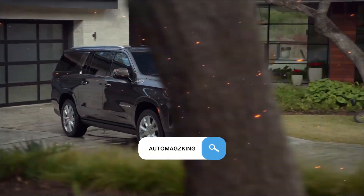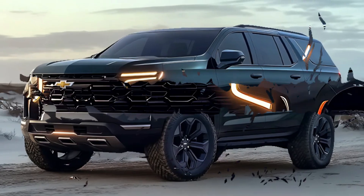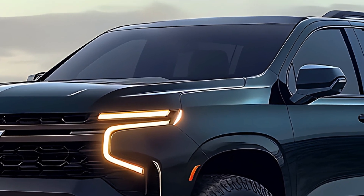Hey gearheads, welcome back to Automags King. Today we're ditching the flashy supercars and concept vehicles for a moment to get down to business with an American classic — the 2025 Chevrolet Suburban. This isn't your average family hauler.